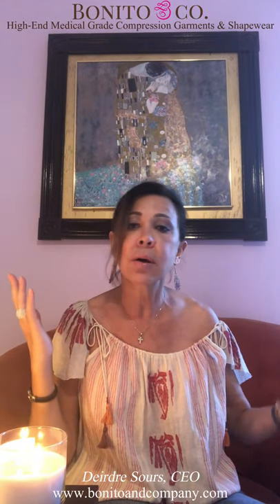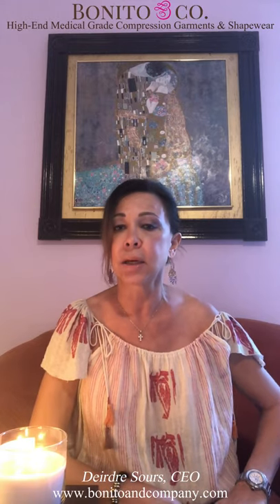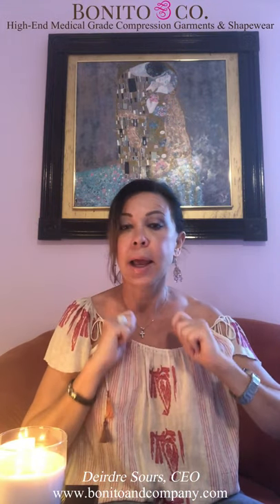Clients call me all the time saying they only put it in the dryer for five minutes on cool — and I tell them they ruined the garment. You wouldn't put a Chanel suit in the dryer or washing machine. Hand wash and air dry.